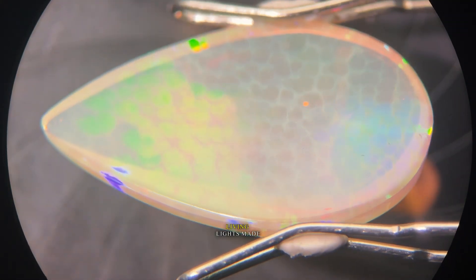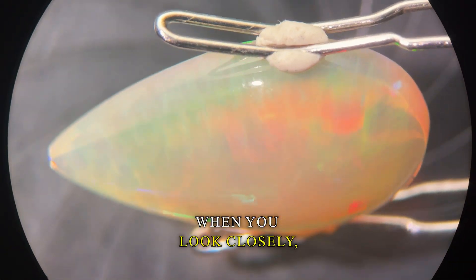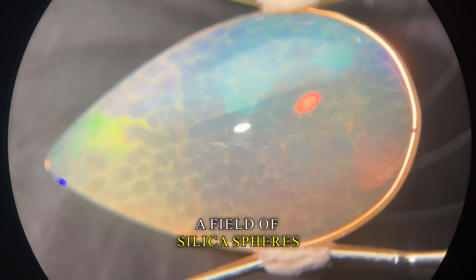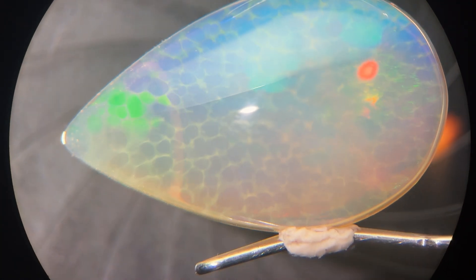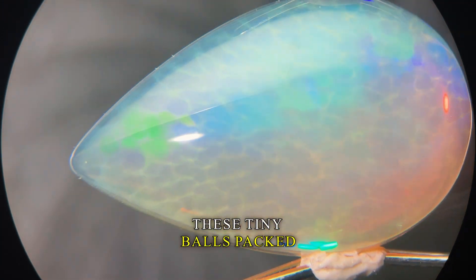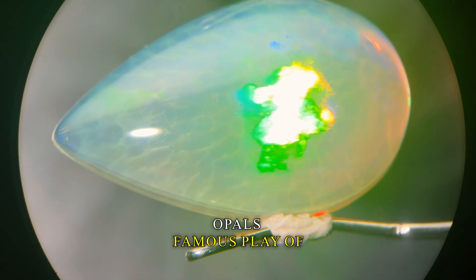It's a wonderful display — living lights made by volcanic origins. When you look closely, the opal shows its complex makeup: a field of silica spheres ranging from 150 to 300 nanometers across. These tiny balls, packed into this crystal, work with light to make opal's famous play of color.